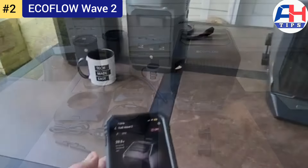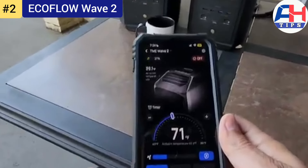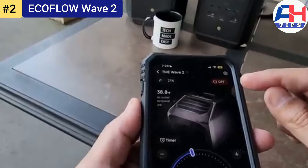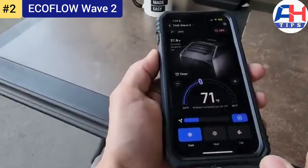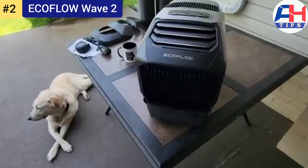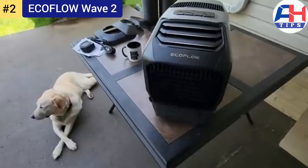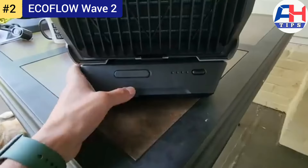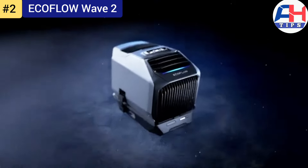The unit includes a smart app for remote control, allowing users to adjust settings and monitor performance from their smartphones. The EcoFlow Wave 2 represents the future of portable air conditioning. As more people seek sustainable and portable cooling solutions, EcoFlow's commitment to innovation suggests further advancements in battery technology, efficiency, and user-friendly features. Its compatibility with renewable energy sources like solar power positions it as a forward-thinking choice.